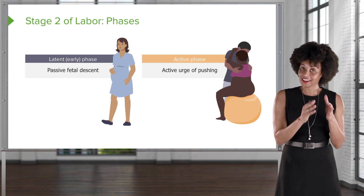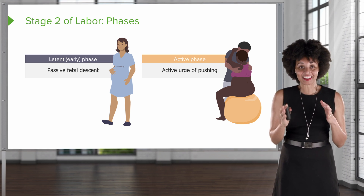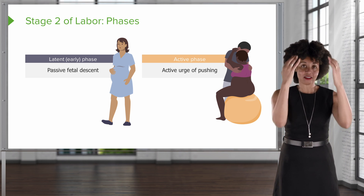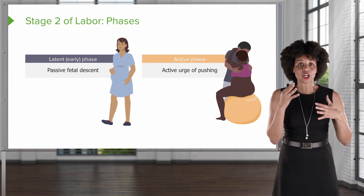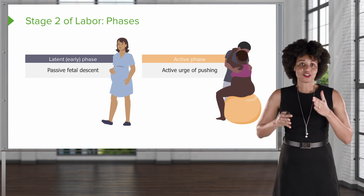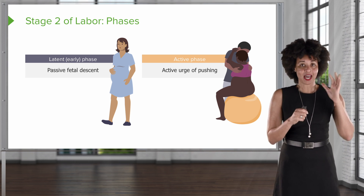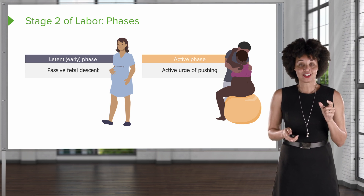Just like in stage one, there are two phases. We have an early phase and we have an active phase. The early phase is more about the fetal descent — it's very passive, there's not a lot of maternal urge to push. Unlike the active phase, where the patient is really bearing down and will feel that urge to push and a lot of pressure. So early: passive descent. Active, as the name implies: active pushing. This is stage two.